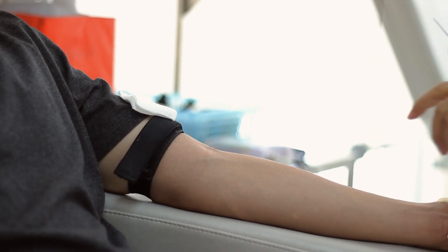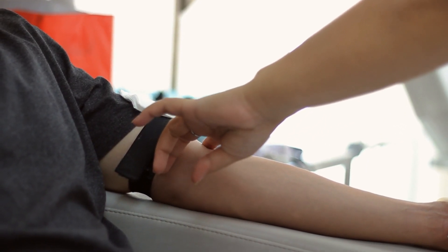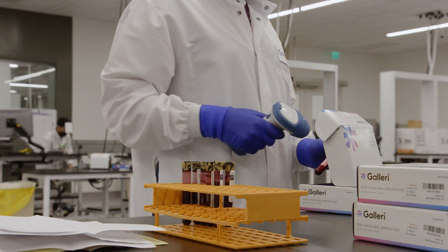After a simple blood draw from the patient, the Galleri collection kit containing the sample is shipped directly to Grail's laboratory for processing.